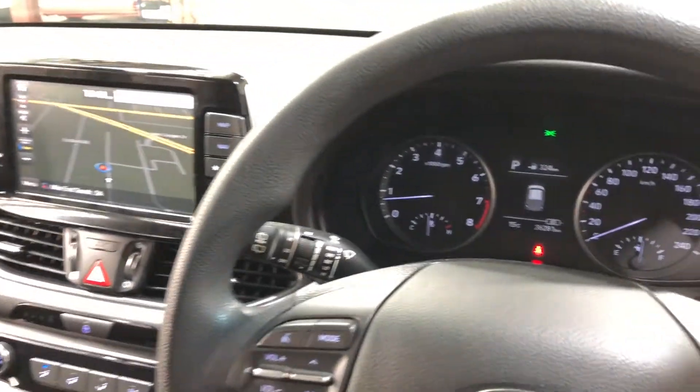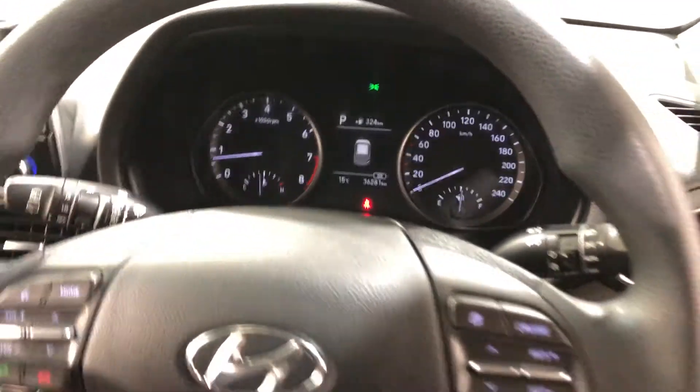This car has travelled a very low 36,000km on the clock, and also comes with two sets of keys and a full set of books.